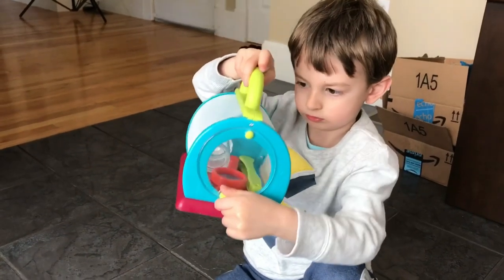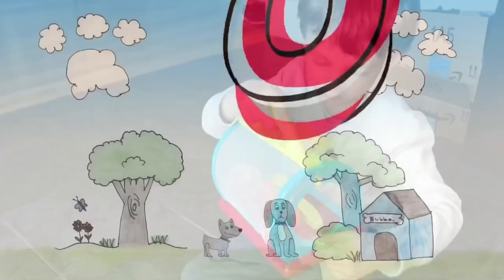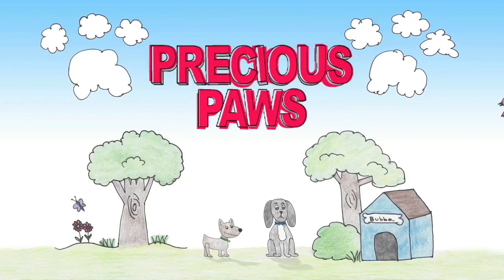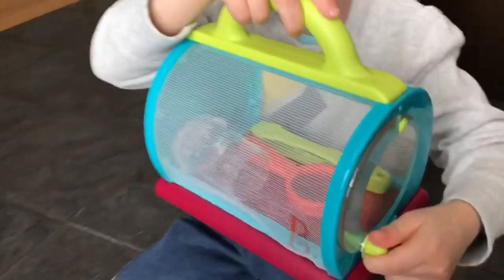Hey guys, we went to Target today and we bought this cool bug carrier. Let's show you what came with the kit.